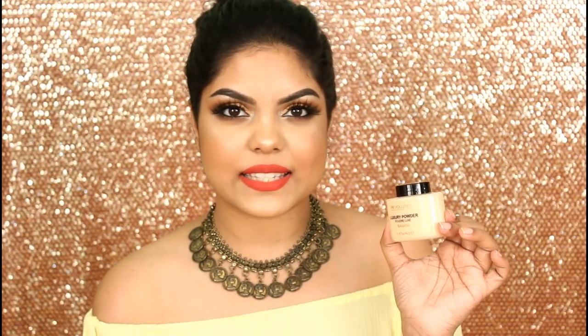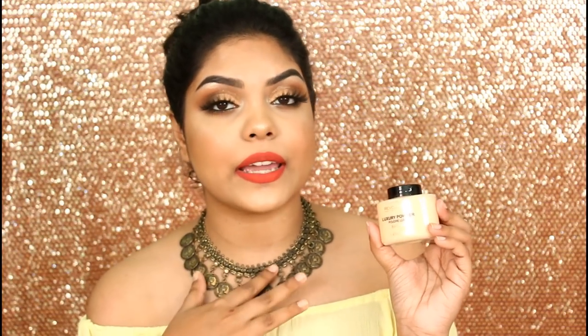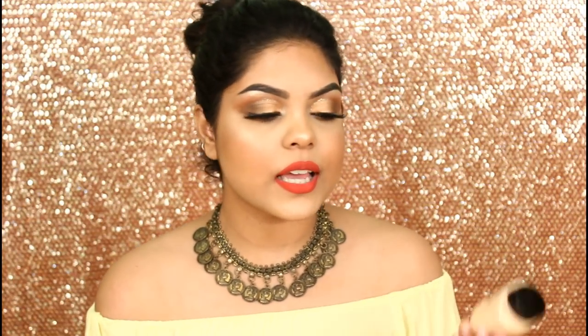The next makeup product from Nykaa is the Makeup Revolution Loose Powder in the shade Banana. I got it at a discount — around rupees 600-610 — but the actual price is 850. I've heard great things about it from Malvika and many other YouTubers. I used it today and my skin looks flawless, but I need to test it more before giving a full review.